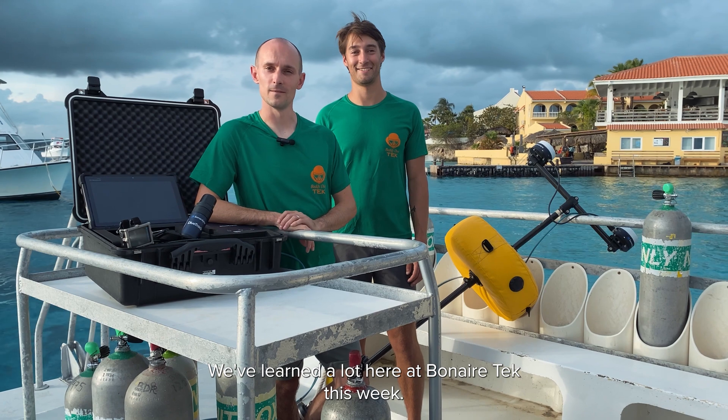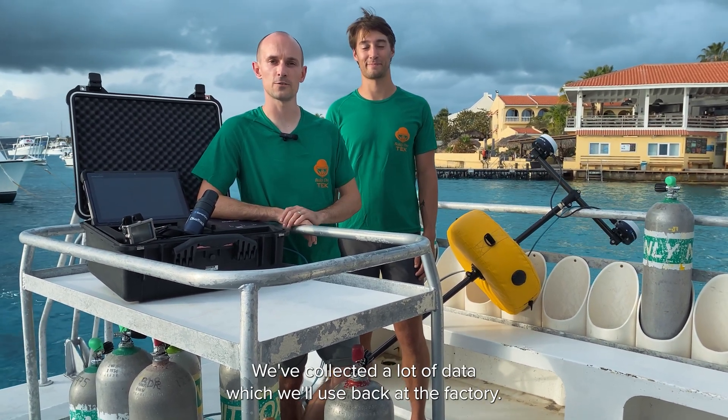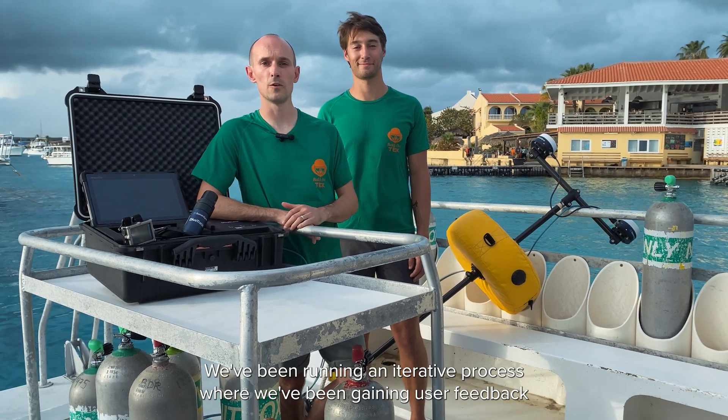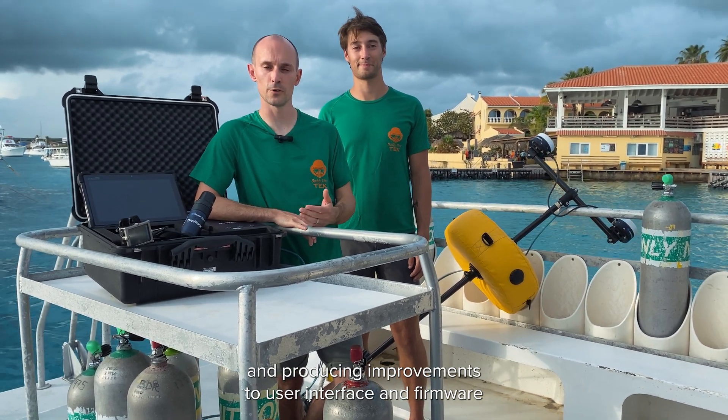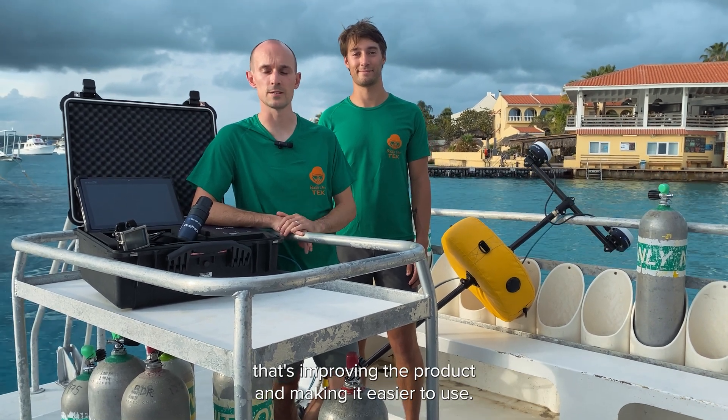We've learned a lot here at Bonaire Tech this week. We've collected a lot of data which we'll use back at the factory. We've been running an iterative process where we've been gaining user feedback and producing improvements to the user interface and firmware, improving the product and making it easier to use.